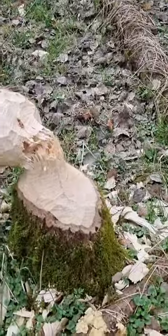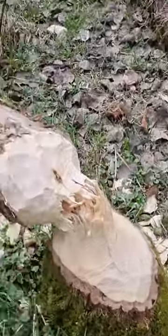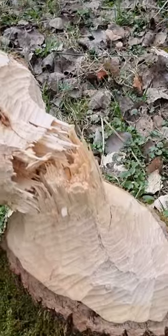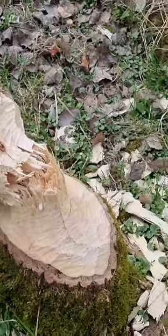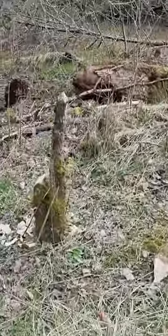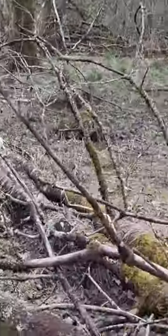Here we have a tree that has been felled by a beaver — you can see the teeth marks. It's still very new because it hasn't discolored yet. In this area there are a few more bits of evidence of beavers felling trees, so yes, a very interesting find.